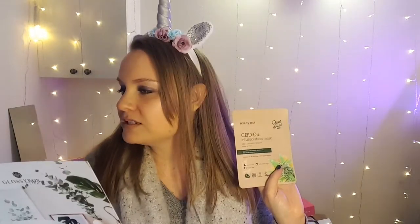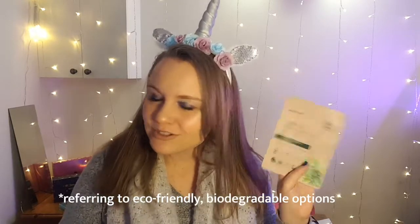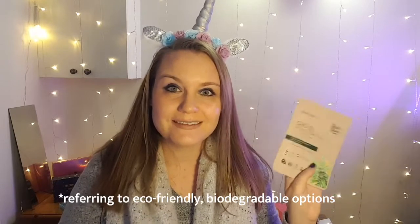Next is a CBD oil-infused sheet mask with CBD, lavender, and rosehip. You can still have glowing skin even if you haven't had your full eight hours, thanks to this biodegradable bamboo sheet mask. It evens out skin tone and reduces the appearance of blemishes. Apply to cleansed skin for 15 to 20 minutes and gently massage the excess into your face. I love sheet masks — I do them at least once a week.